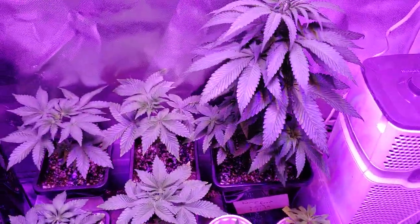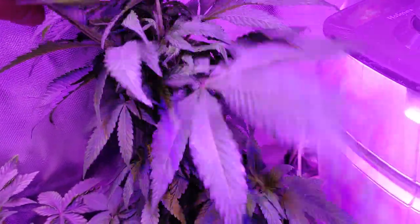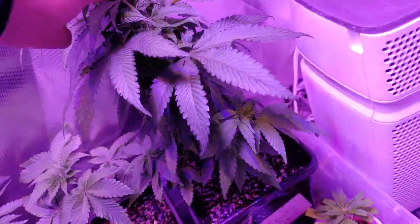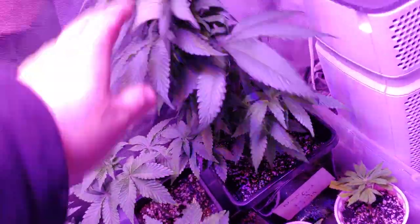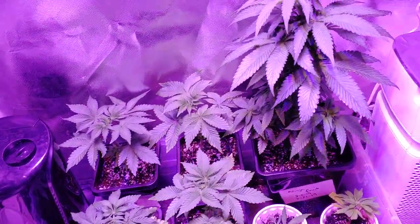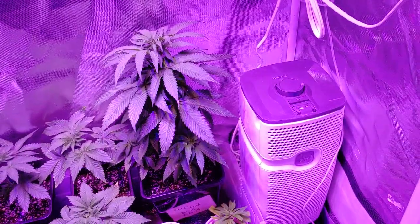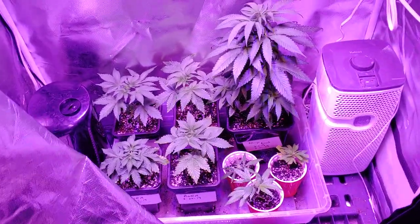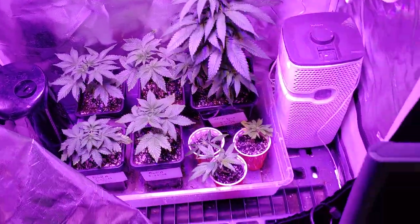Over here we got a Ninja Fruit — she's bushy. I leaf-stripped her and let her grow back a little bit. She hasn't really gotten taller, she's just filled out. I'm going to be transplanting her soon. I wanted her to go outside but the weather isn't really committing right now, so I did some more training. Nice big leaf structure.